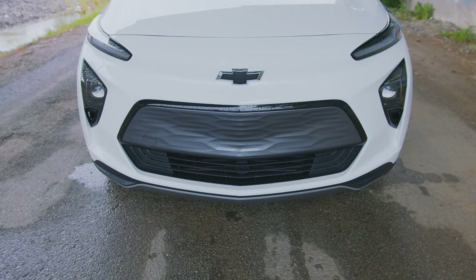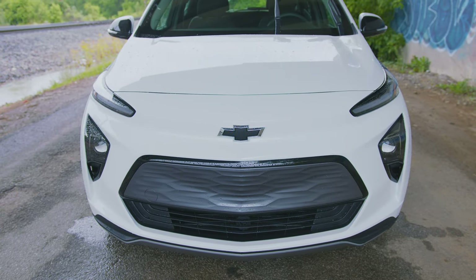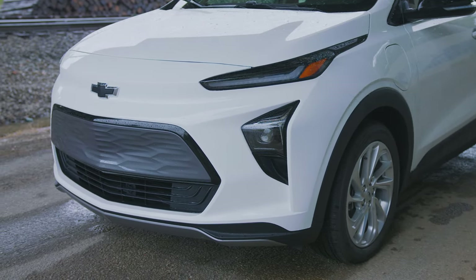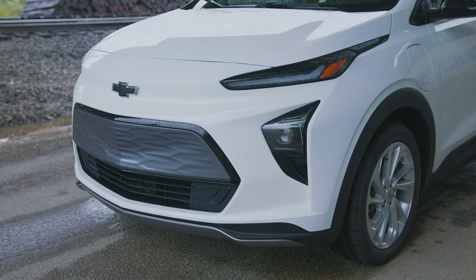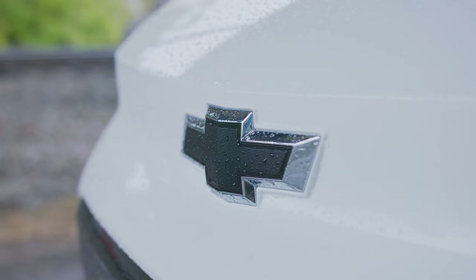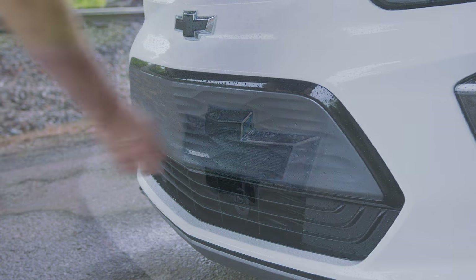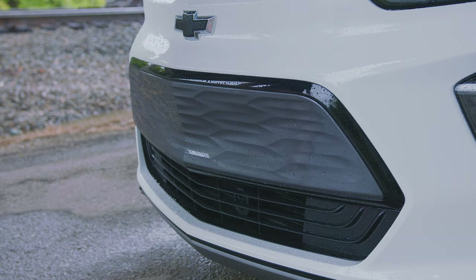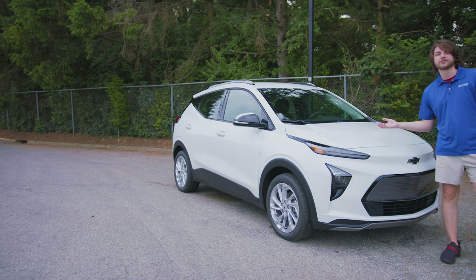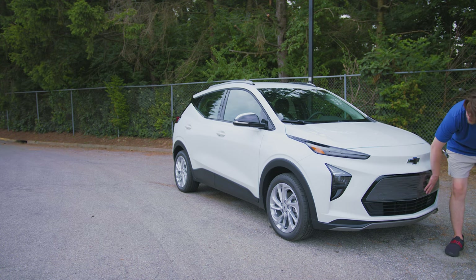The front fascia is a decent bit more extensive looking than the normal Bolt. The normal Bolt is very compact, whereas this has a more standard looking front end. The motor is up underneath. Sloping down, you've got a split lip with a blacked-out Chevy bow tie — we're starting to see that black bow tie versus the standard gold one. Then there's a textured plastic pseudo-grille underneath that a lot of EV manufacturers are doing.